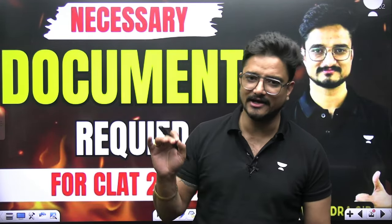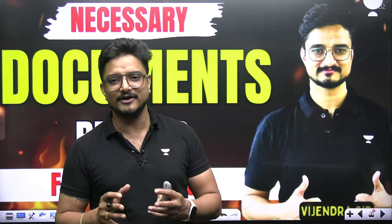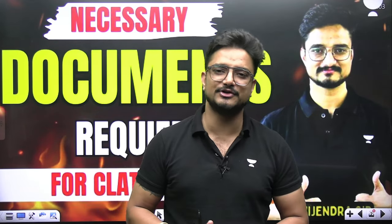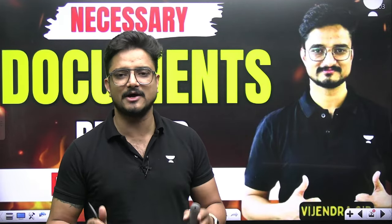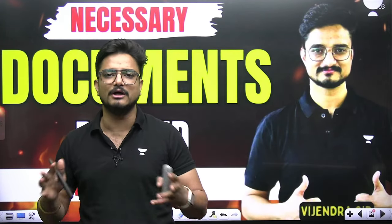If you guys are ready, please like and share the session, because these are all important updates. We just need your appreciation through your likes and shares. I am Advocate Vijayanda Singh Chaudhary. Today I am going to tell you what all things are very important at the start of your form filling. You need to keep all these things ready with you when filling your CLAT 2025 form.